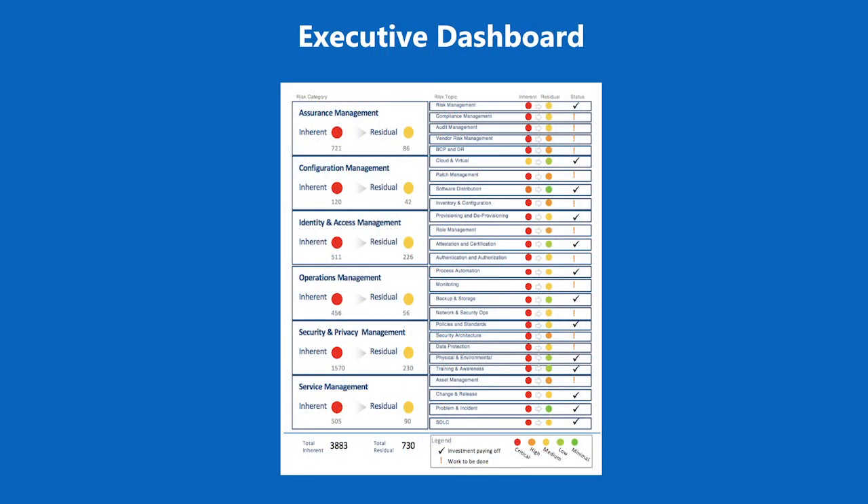There's an executive dashboard that we provide our clients that they can take to the board or audit committees to show how they've reduced risk over time, identify where investments are paying off, and indicate where additional work needs to be done in order to reduce risk further.